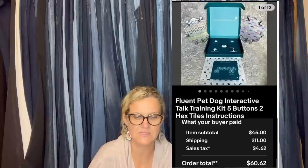Here's another one from Stellar Seller Sam. This wasn't a big money bolo, but it surprised her when she checked comps and saw how in demand these are. They're buttons you can train your animals to step on to help communicate what they want. Got them from the bins for a dollar and sold in less than a day for $45. The more buttons you have equals more money. It's a Fluent Pet dog interactive talk training kit — five buttons, two hex tiles, instructions.